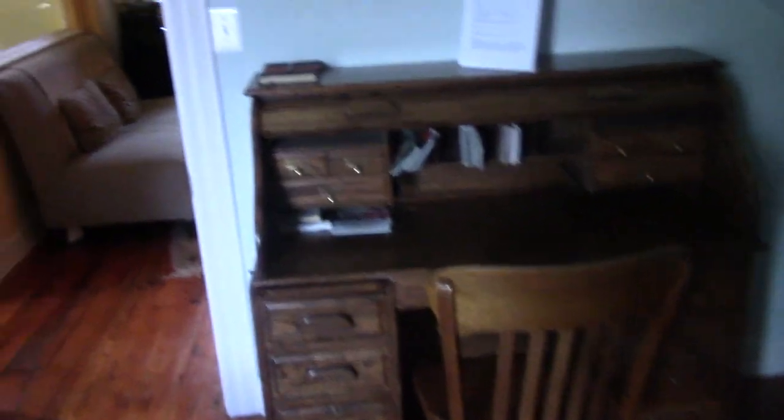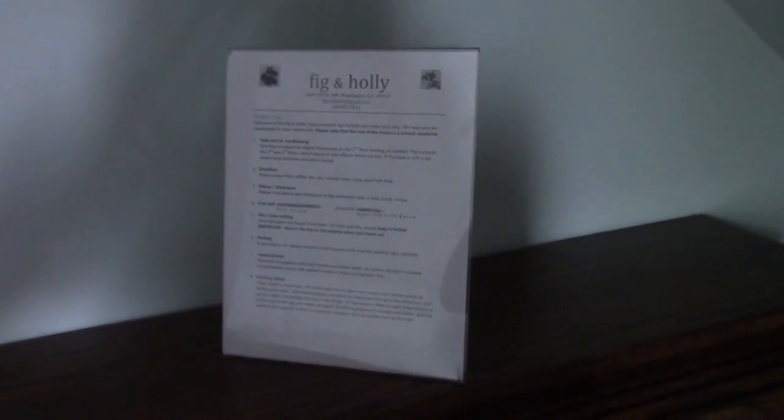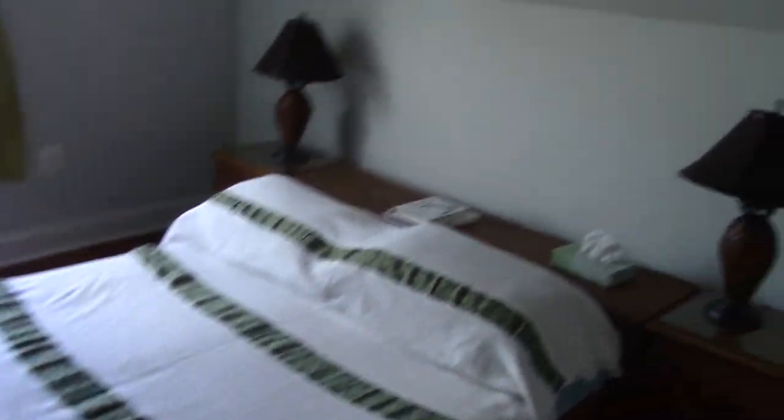This is the bedroom, and a desk for them to work at. We also have a little guest book, and little instructions. My husband named the B&B 'The Fig and Holly,' so that's the name for the attic B&B. And that's the bed — that's pretty much it for the B&B, I'm happy that it's done.